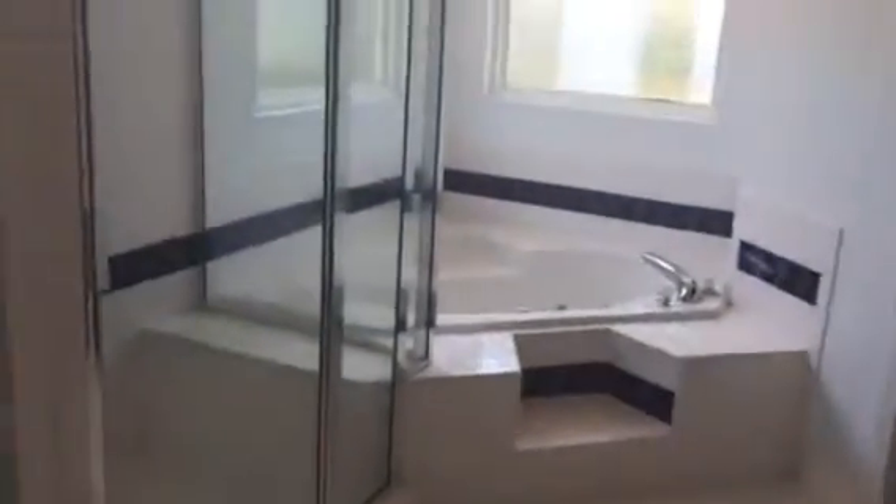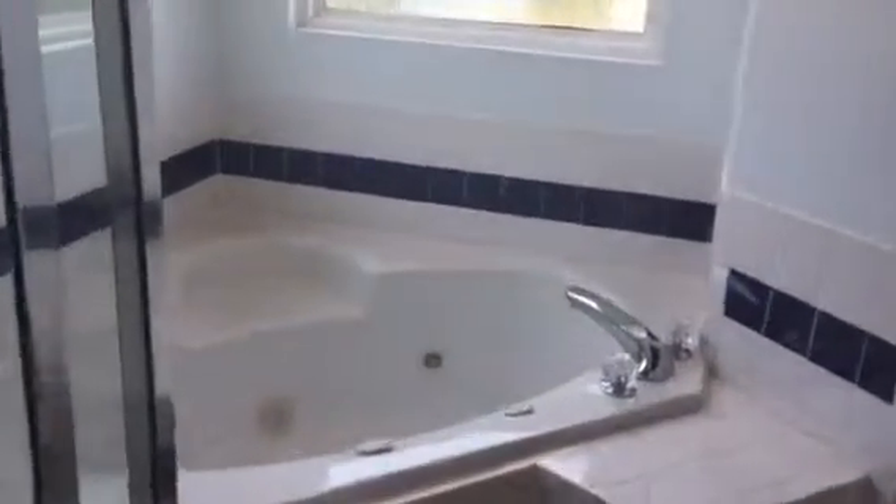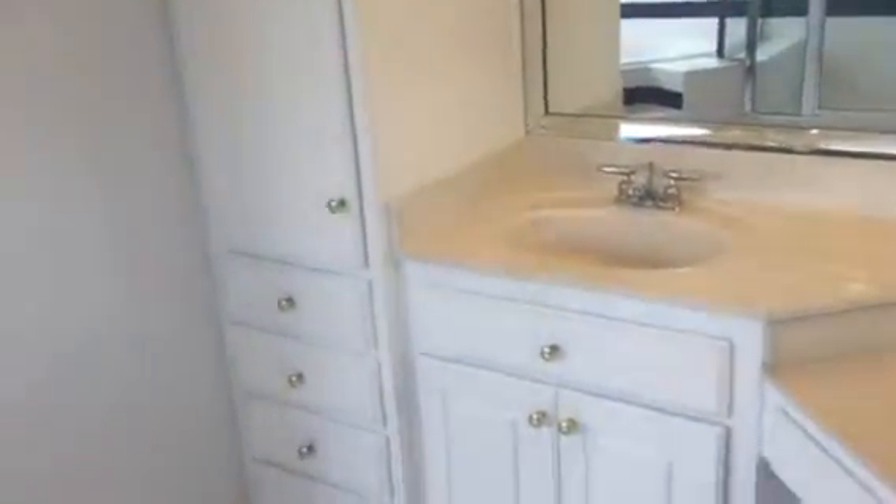Off to my left as I walk in the house is the master bedroom. Master bathroom with a separate shower, jetted tub, and walk-in closet. Good size, and we have dual sinks and cabinets.